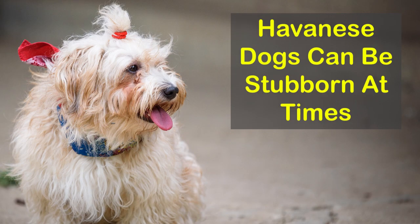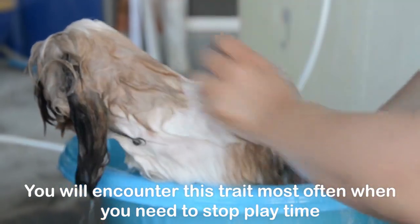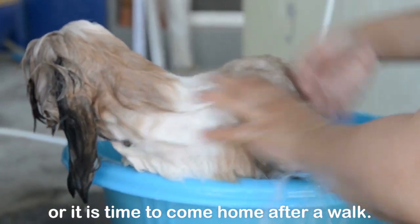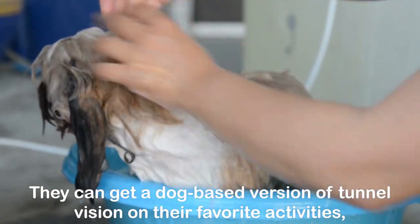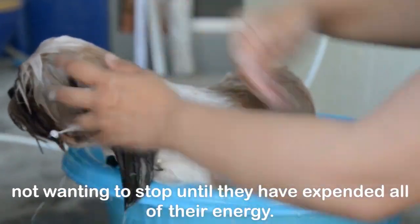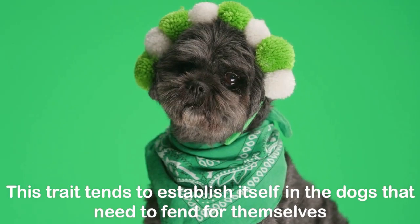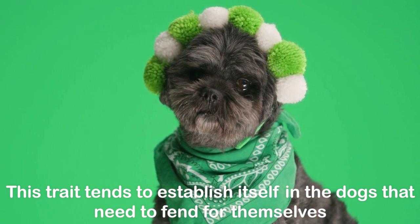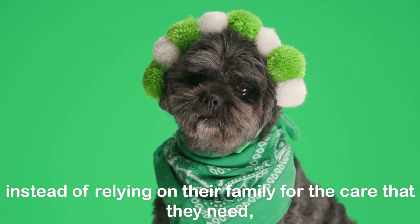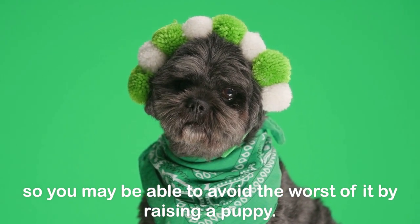Havanese dogs can be stubborn at times. You will encounter this trait most often when you need to stop playtime or it is time to come home after a walk. They can get a dog-based version of tunnel vision on their favorite activities, not wanting to stop until they have expended all of their energy. This trait tends to establish itself in dogs that need to fend for themselves, so you may be able to avoid the worst of it by raising a puppy.